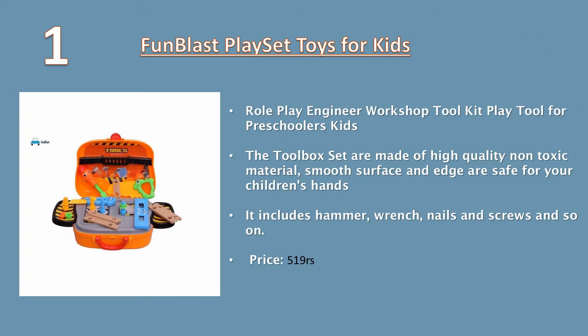Number one: Funblast Playset Toys for Kids – Roleplay Engineer Workshop Toolkit. The toolbox set is made of high quality non-toxic material; smooth surfaces and edges are safe for your children's hands. It includes hammer, wrench, nails, screws, and more. Price: 519 rupees.